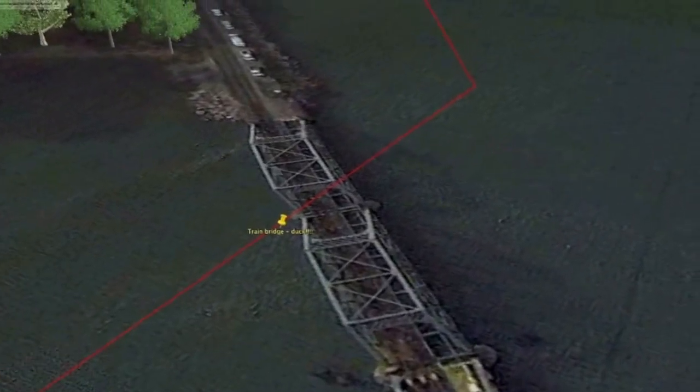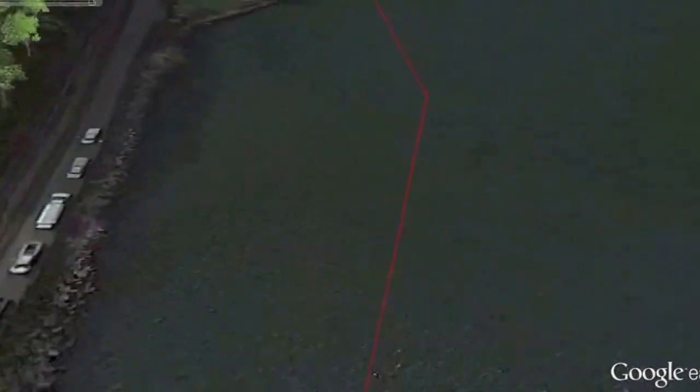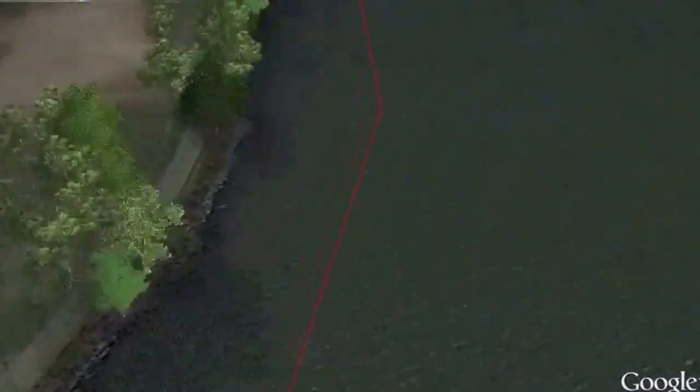Once you make the turn, go under the train bridge — and don't forget to duck. You're now on the Hudson River. The home stretch is really not there yet, but it's around the corner.